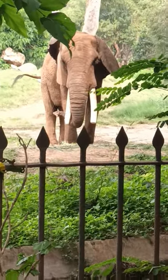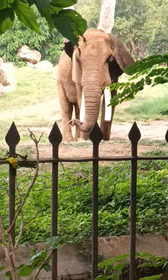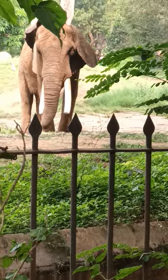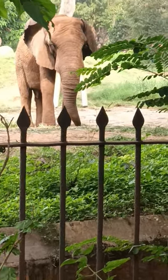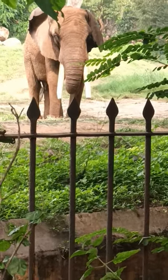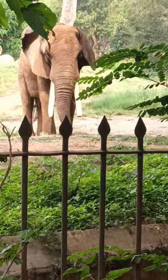Both the males and females have tusks. African elephants have large ears. Their trunks are actually the elongated nose, and in African elephants, at the tip of the trunk there will be two fingers.